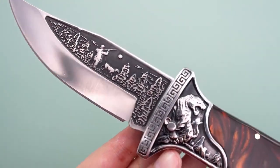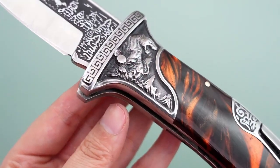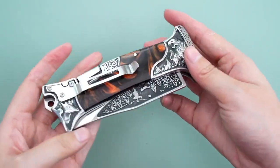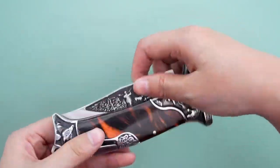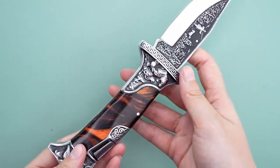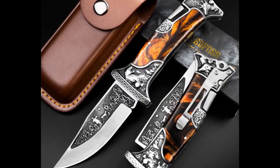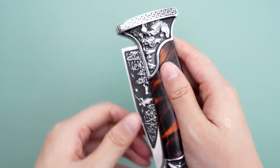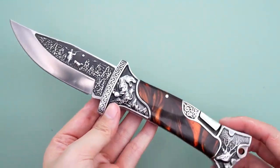Whether you're making tent pegs, splitting kindling, or cutting small branches, this knife is your reliable companion. A great gift for both men and women, crafted with precision and offering a great grip and durability. Embrace the rich history and be a proud owner of the Ned Foss Tiger Roar Pocket Knife, where form meets function in a design that stands out from the crowd.